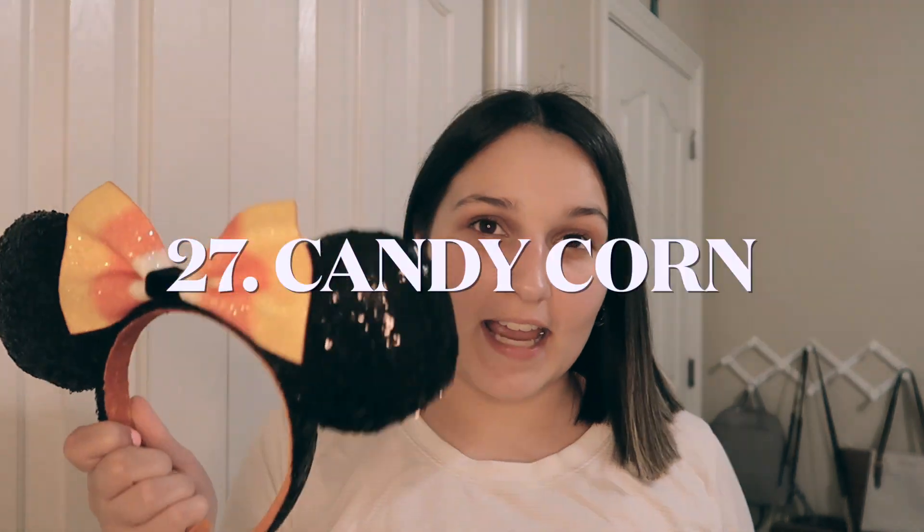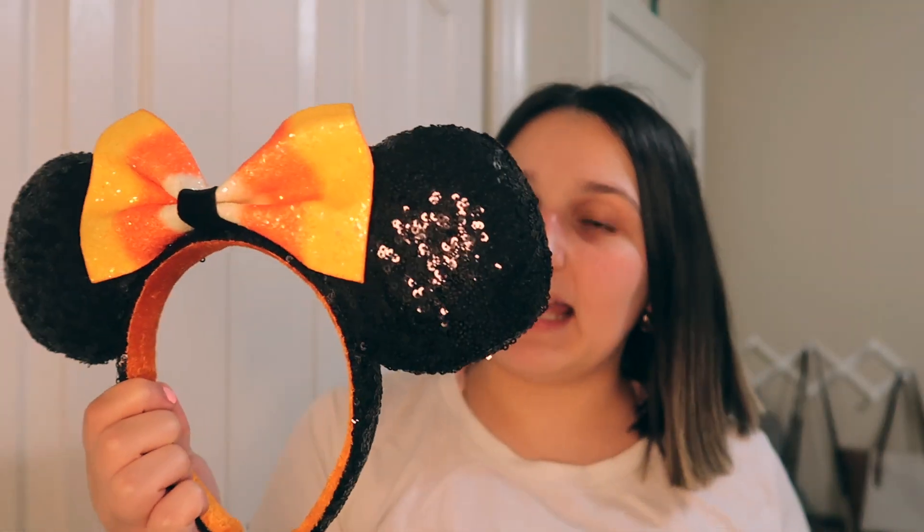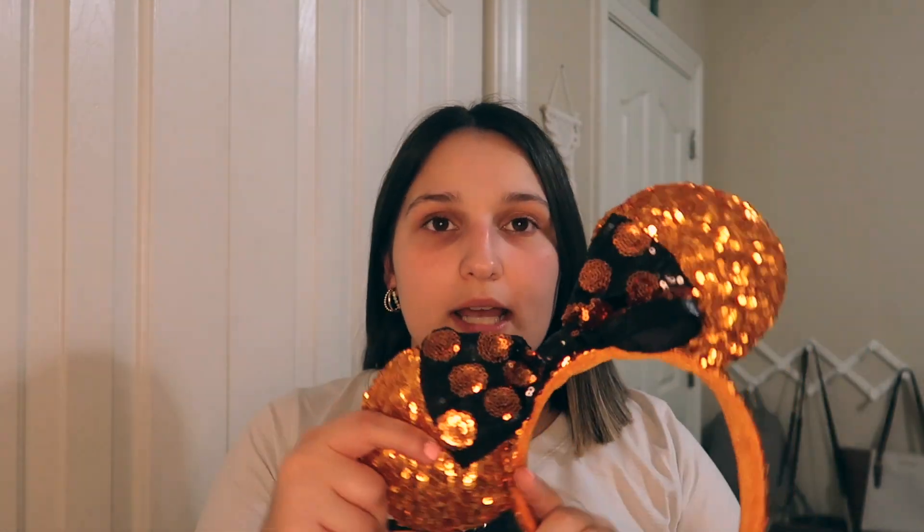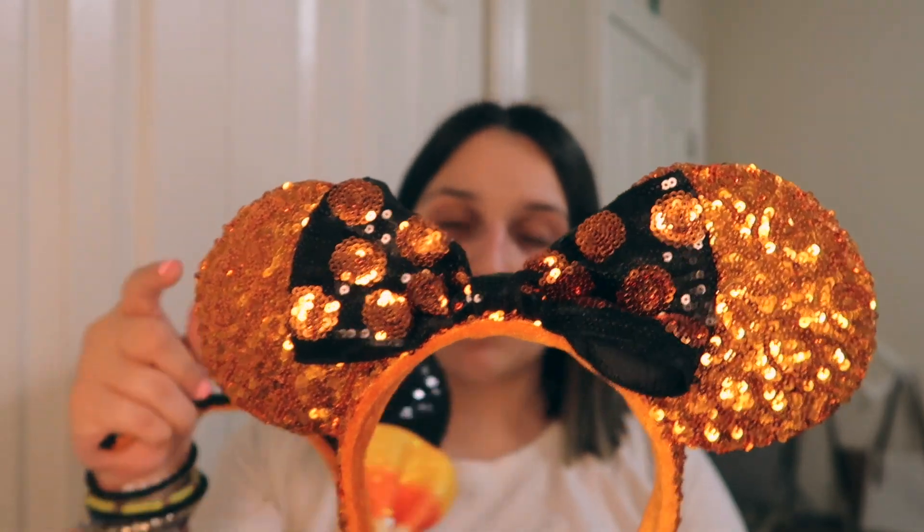Since we're on the topic of holidays, I have two pairs of Halloween ears. First off, we have these candy corn ears — they are black and orange with a candy corn accented bow. And secondly, we have orange and black ears — just a black and orange polka dot bow with some sequin orange ears. These are super cute for Halloween, especially if you're not dressing up but still want a Halloween aesthetic and style.